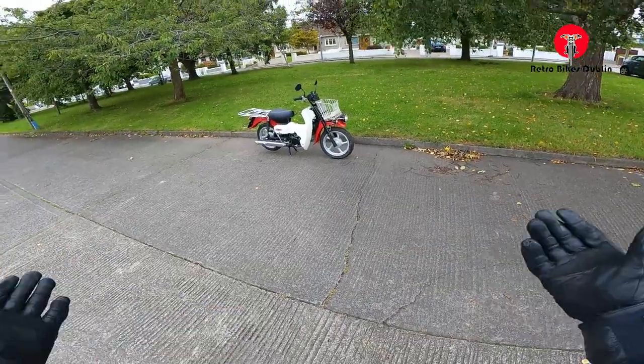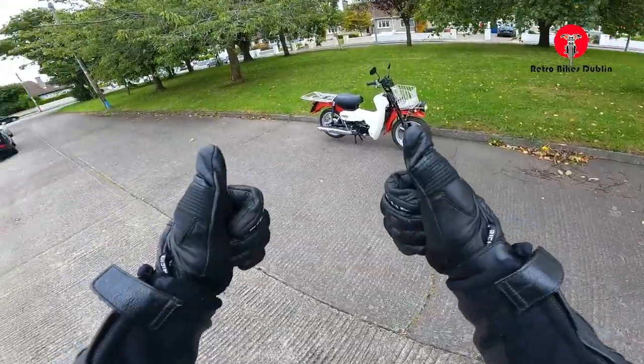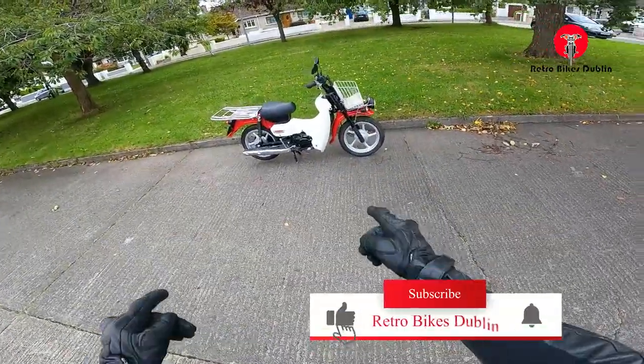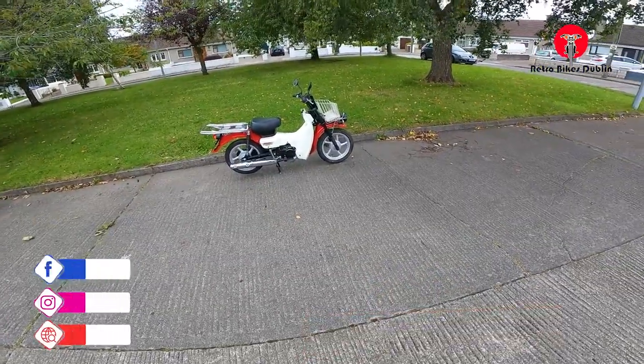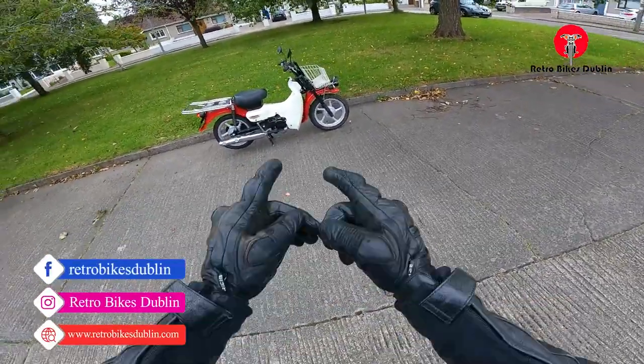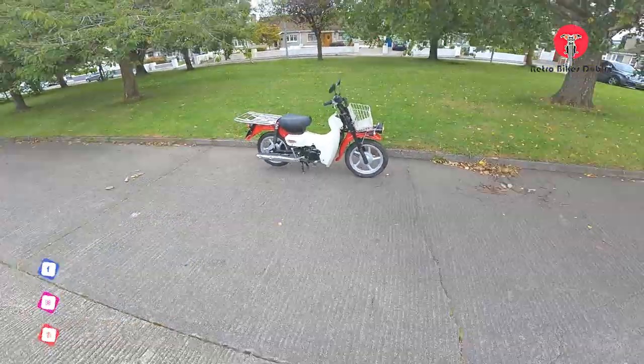It's pretty much a brand new bike, brand new old stock as we'll say. If you have liked the video, please do leave a like, comment and subscribe. If you do want to reach out to us on our socials, they are at RetroBikesDublin for Facebook and Instagram. Our official website is www.RetroBikesDublin.com. Thanks for watching.